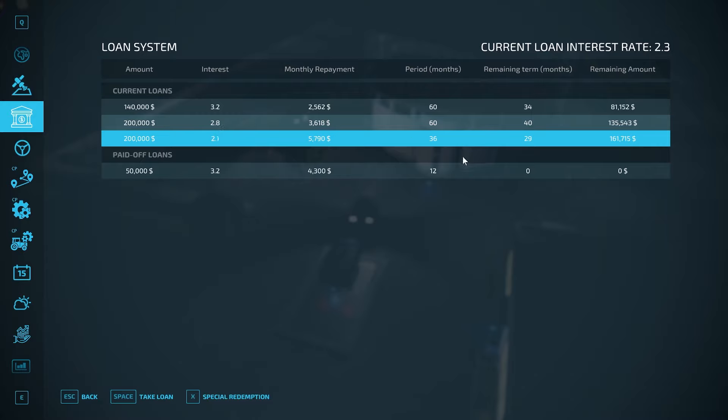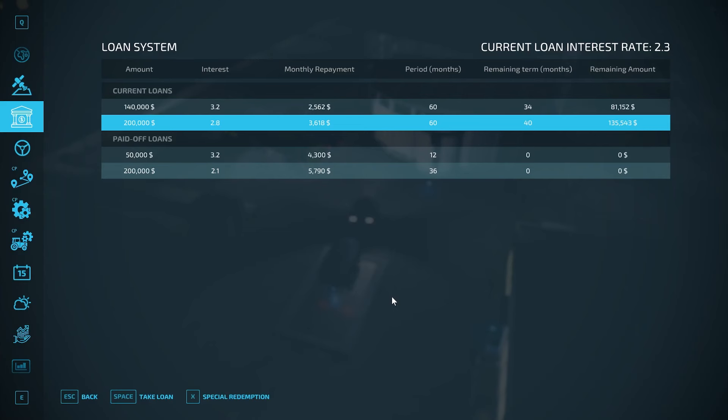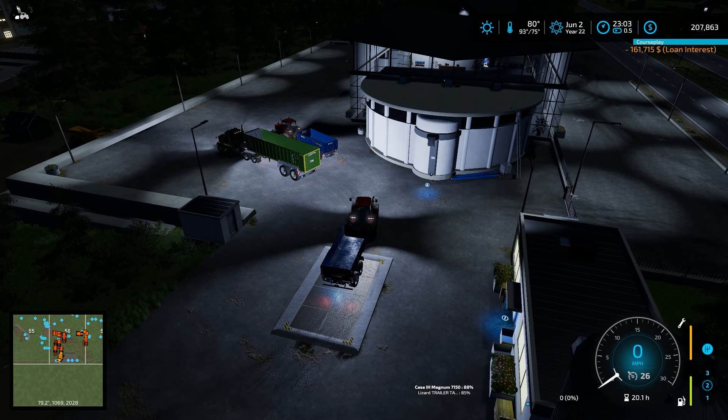We are hemorrhaging cash right now, so we really need to get into next month where we can sell off our soybeans. We have a ton of soybeans and we're going to make a lot of money off those, which is amazing - we need the money right now. I'd love to pay our loans back, we'll see how that goes.